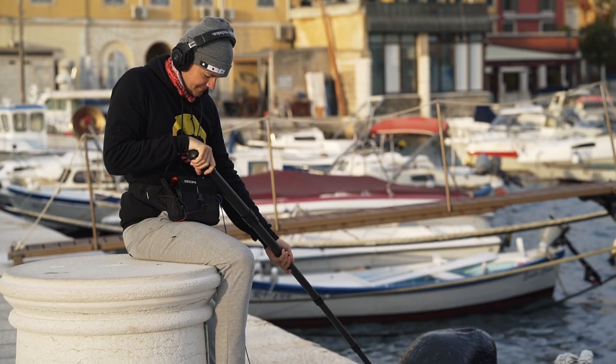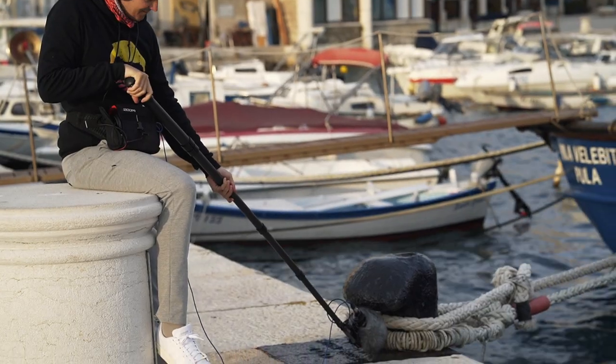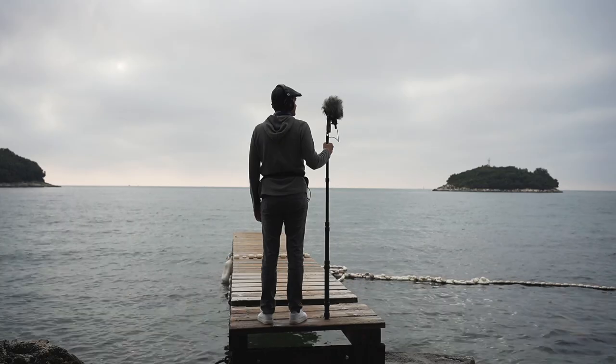You have to ask this question yourself. If you are a boom operator working on set, of course you need a boom pole — there's no question. But if you're a field recordist and you don't work on set somewhere, do you actually need a boom pole? And now that I have one, I struggle with that question.